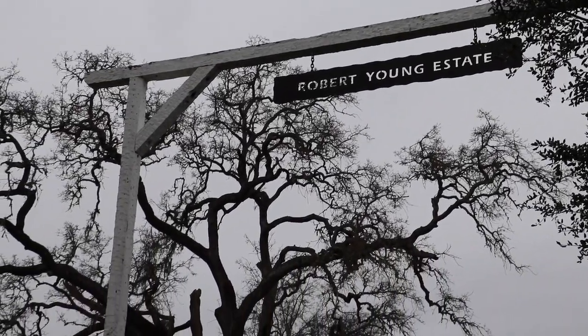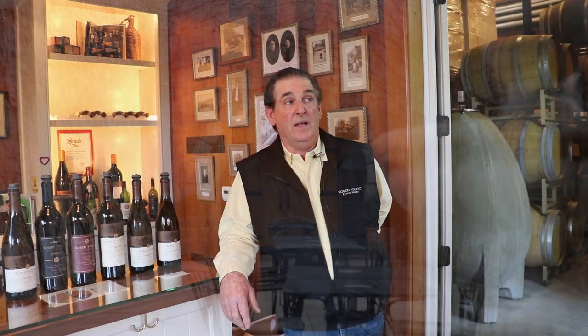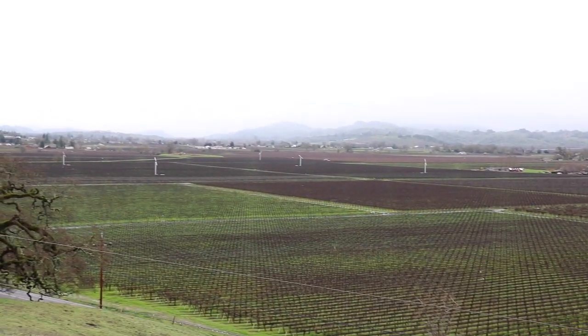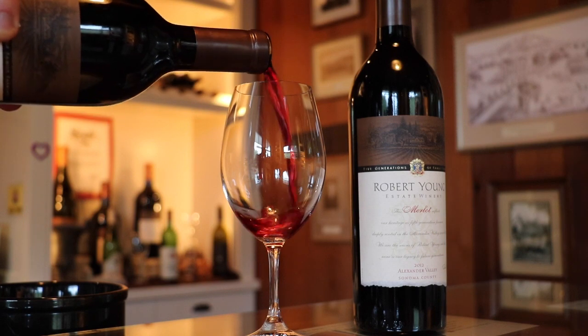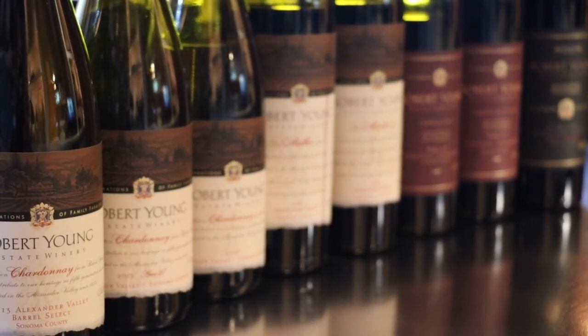In 1995 we were selling grapes to many wineries, including Arrowwood in Glen Ellen. As I was delivering grapes to Dick, I told him I was thinking about starting a winery. He suggested a Bordeaux-style blend, and my brother came up with the name Scion — meaning descendant or heir, and also where you graft a bud to a rootstock. Because we are the scions of Robert Young.